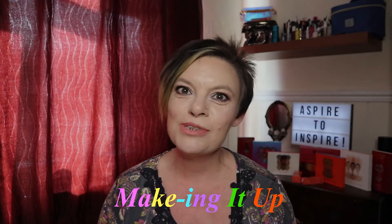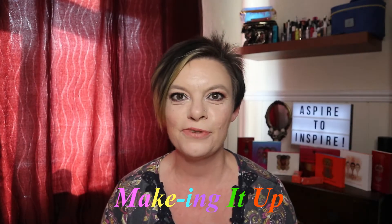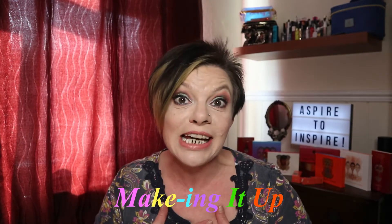Hello everybody, welcome to my channel and today's video. It's an update video for you today and it is the December Rockabox update.